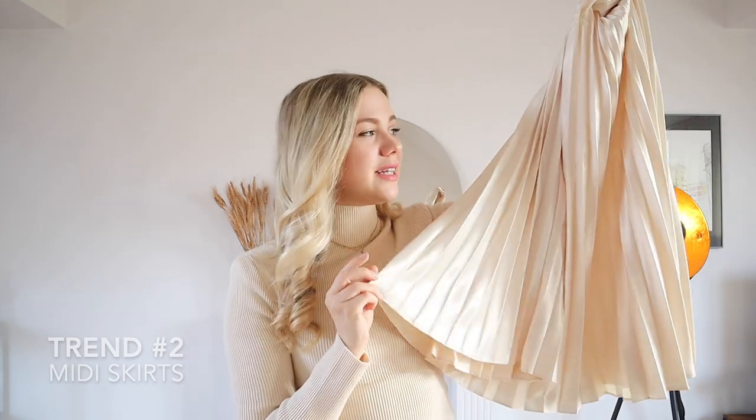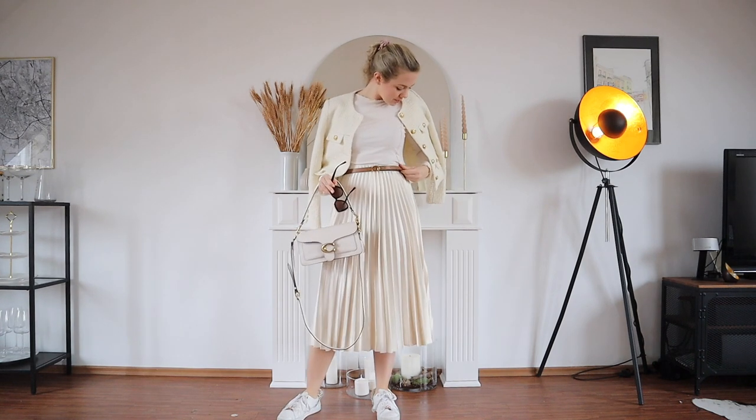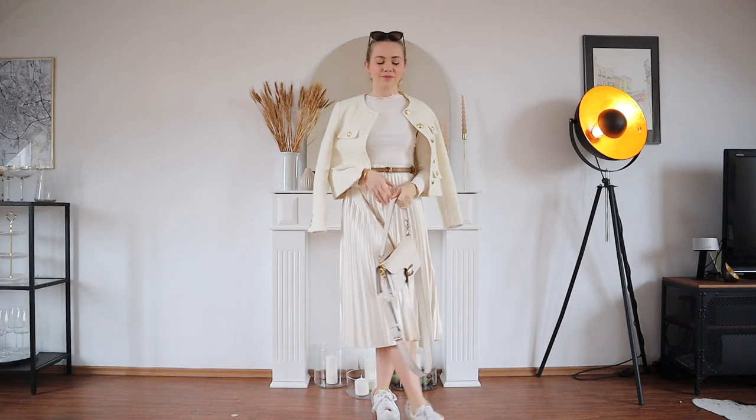The next trend we are seeing everywhere are midi skirts — specifically silky, satiny midi skirts, not necessarily pleated. Mine is super old from Zara. They're classic timeless wardrobe staples that are really having a moment right now. What I see a lot is pairing these midi skirts with trainers. I've seen lovely options at Naked, Zara, and & Other Stories. Get them in a classic color like champagne or white and pair them with trainers — it instantly elevates the look because it looks more trendy, more up-to-date, and a bit more casual without trying too hard.